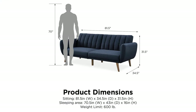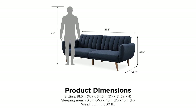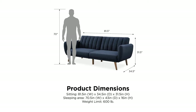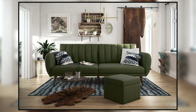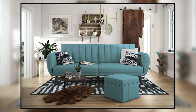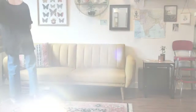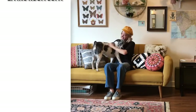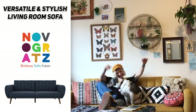This futon's dimensions are 81.5 by 34.5 by 31.5 inches sitting, and as a sleeper is 70.5 by 43.5 by 16 inches. It also comes in a whopping 12 different color options so it'll fit into the decor of every living room perfectly. This is a stunning sofa that brings elegance to any space while being affordable and made from quality materials backed by a brand that really cares.